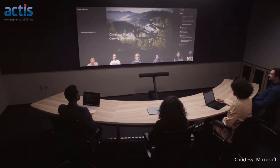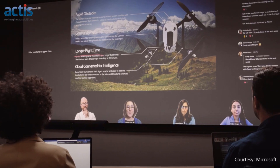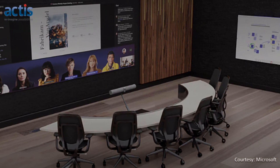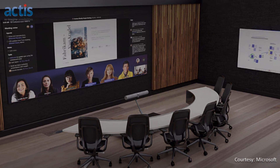The room provides an enhanced front-of-room control experience where remote users are visible up front at the same eye level as in-room participants. A curved or wedge-shaped table is used so in-room participants can see each other and remain face-to-face with virtual participants.